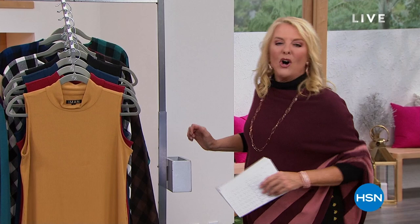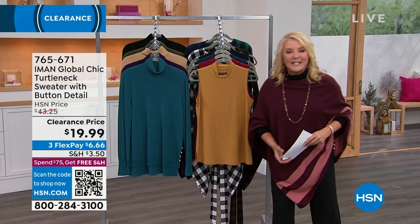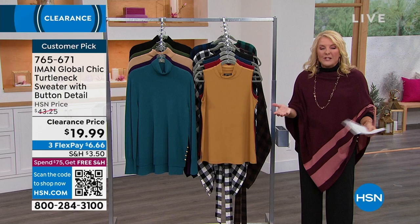I have called this show the Iman Greatest Hits, and here's why. Of all the items we're going to do, everything's on sale — and it's not just like $3 off. We're talking some substantial savings. Also, seven of these are some of your favorites — you have named them a customer pick. So not only are we giving you absolute favorites that people love, we're doing it all on sale this hour.